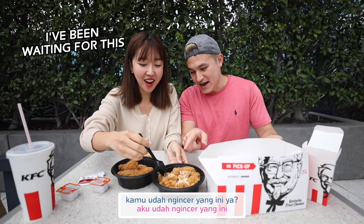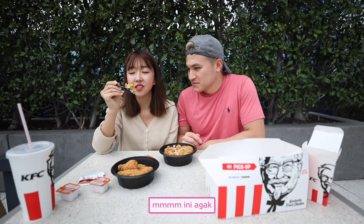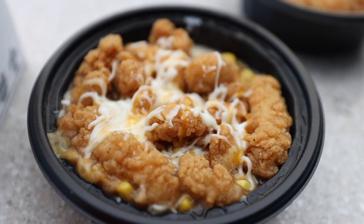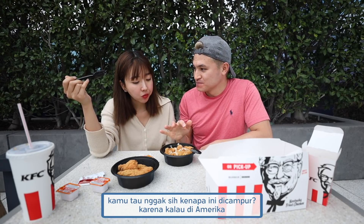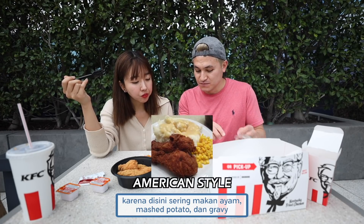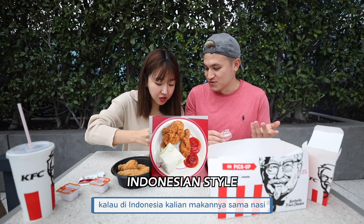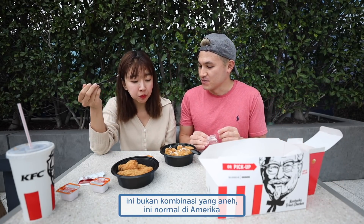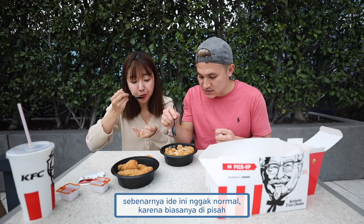This one right here — I've been eyeing this one. Look at that. You're getting a lot of mashed potatoes, corn, gravy, and I got one chicken. You know why they mix all this together? Because in America, a lot of times you have fried chicken with mashed potatoes and gravy — something that in Indonesia you'd eat with rice. That's why. It's not a weird combination; this is normal in America.